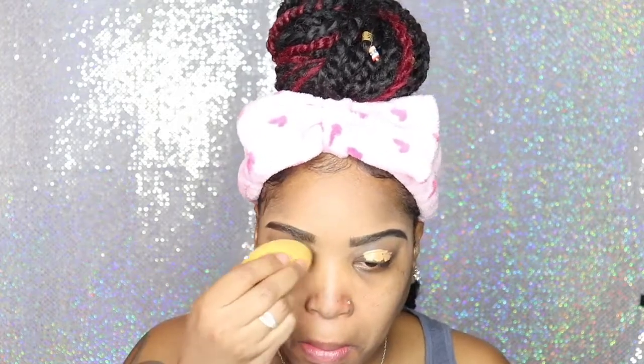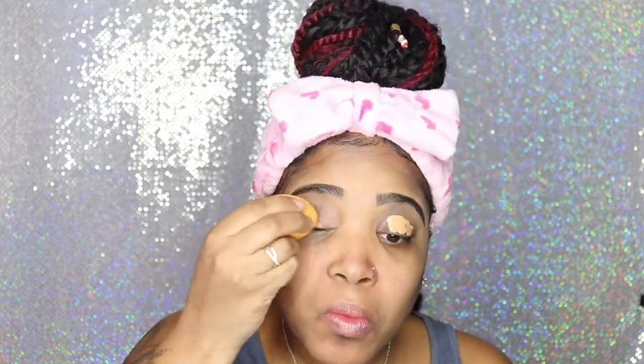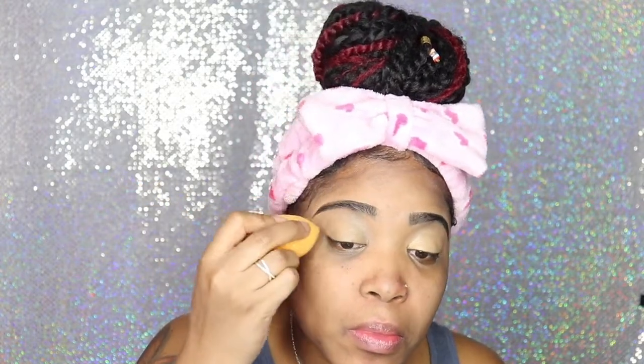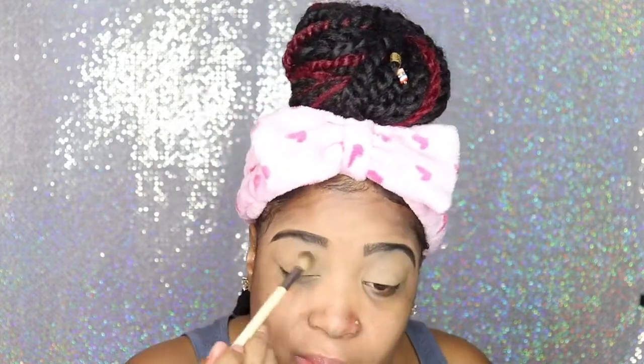I'm adding my Too Faced Born This Way concealer as a base for my eyeshadow, and here I am blending it out with a damp beauty blender — this one is from Real Techniques. Everything that I'm using in this video I'll go ahead and list in the description box below. I like to use this concealer because when applying my eyeshadow, it gives it that pop, that vibrant color — it just comes out and I love that about it.